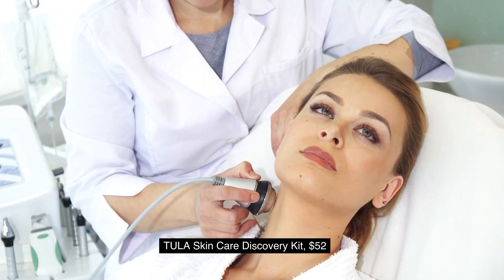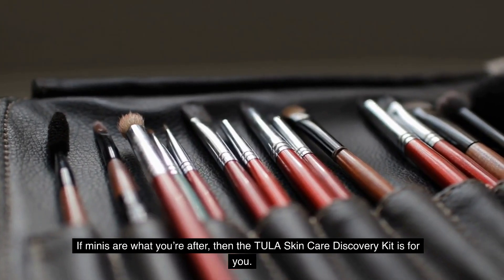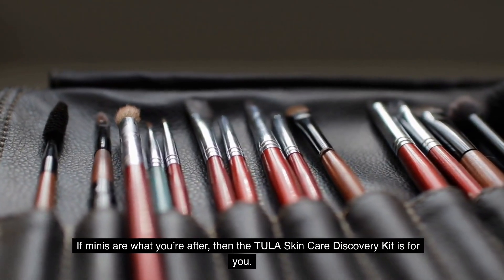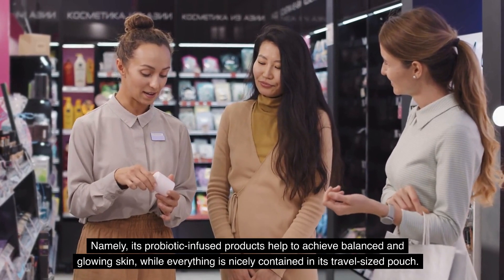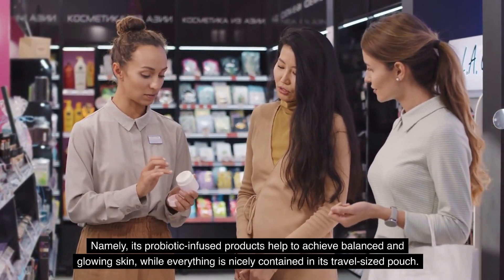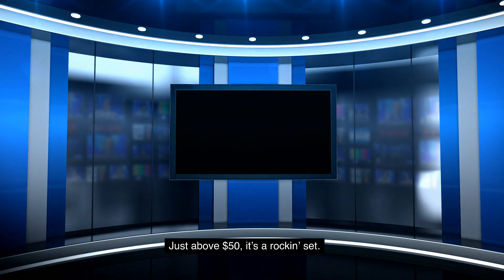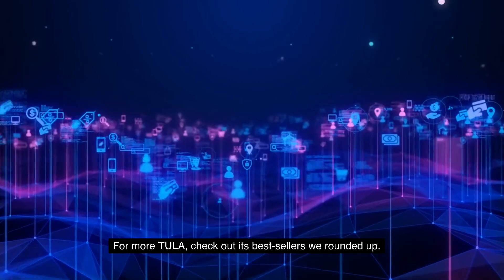2. Tula Skin Care Discovery Kit, $52. If minis are what you're after, then the Tula Skin Care Discovery Kit is for you. Its probiotic-infused products help to achieve balanced and glowing skin, while everything is nicely contained in its travel-sized pouch. Just above $50, it's a rockin' set.